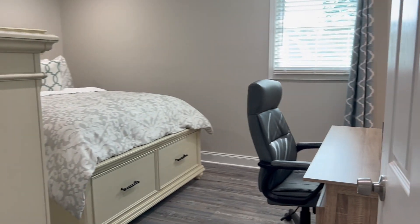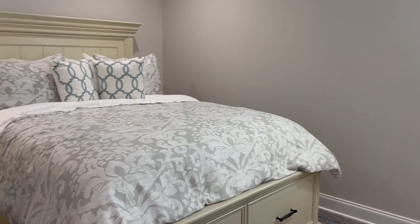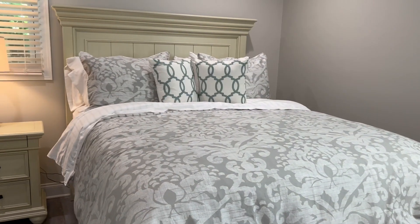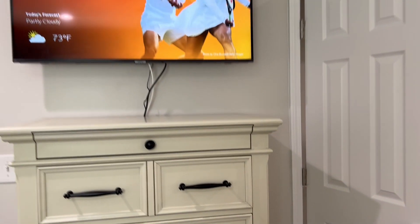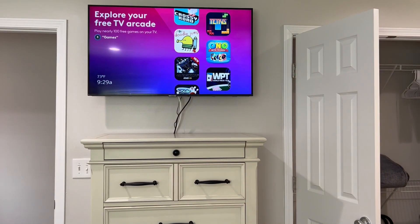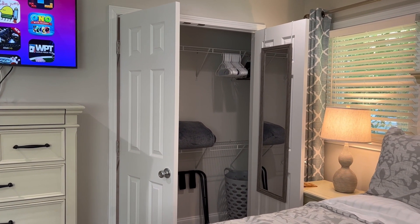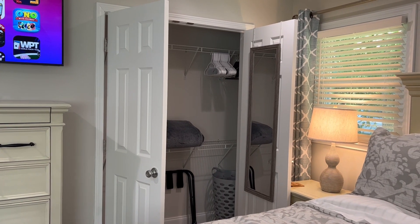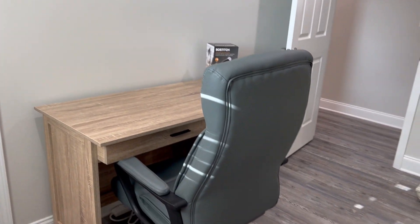Let me show you the master bedroom. This master bedroom comes with a queen-size bed, 43-inch TV, and again your closet with extra blanket, luggage rack, laundry basket, and hangers. This bedroom also comes with a desk.